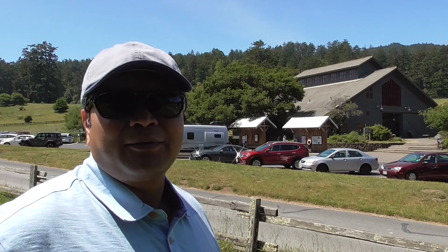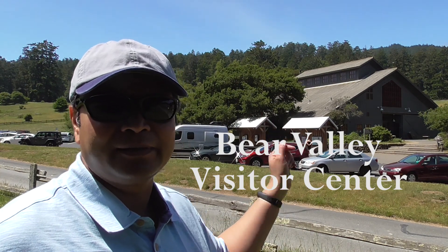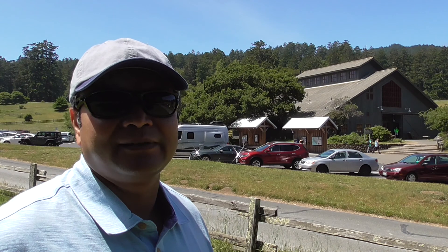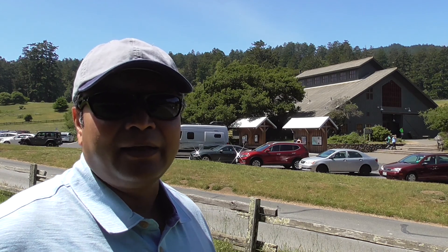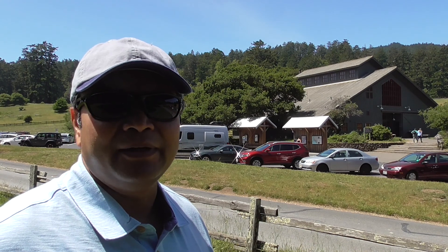Hello, I'm Anand Rane and welcome to my vlog — Locations, Travels and Stories. Continuing with the mini series 'Where is San Andreas Fault,' today we'll explore locations north of San Francisco. We begin today's episode at the Bear Valley Visitor Center, which is the main visitor center in the Point Reyes National Seashore area.